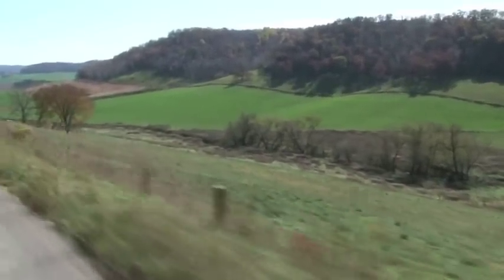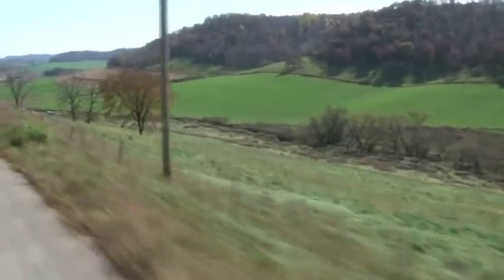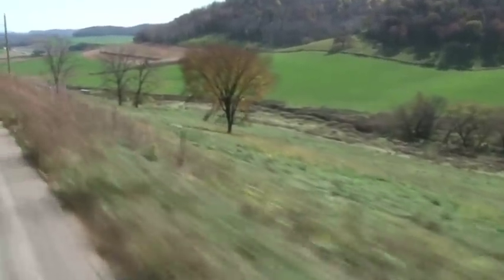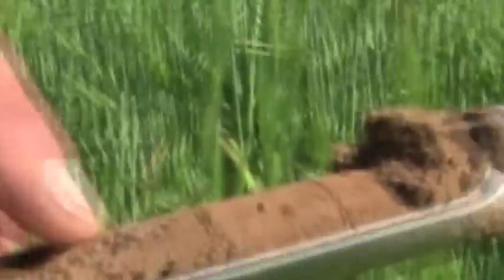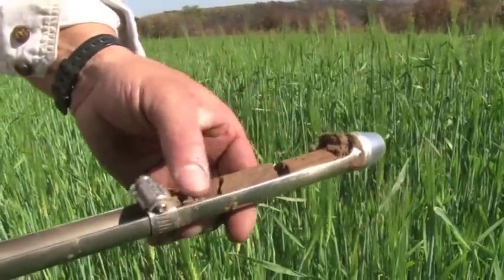We started hearing more about goat prairie and natural prairie restoration. So we started experimenting with some of our sunny hillsides and looking at recreating some of that native prairie habitat. Some of it is really getting to be some nice material.